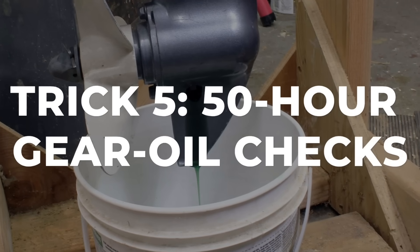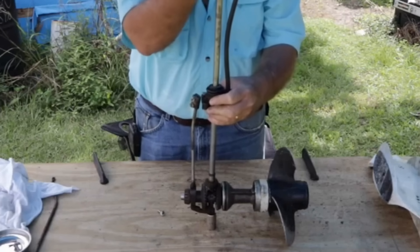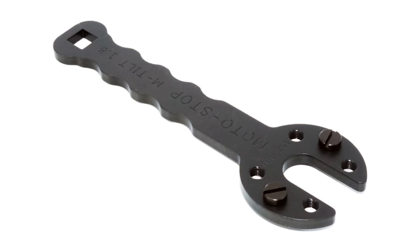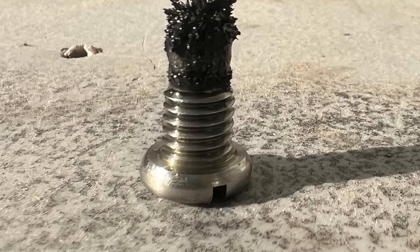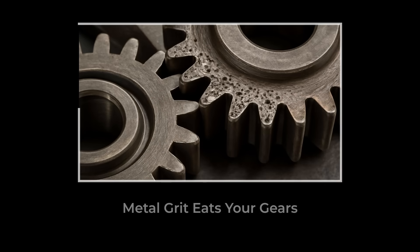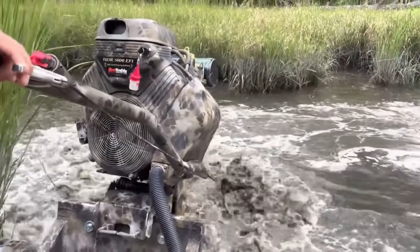Gear oil is the lifeblood of your lower unit. It lubricates gears that spin at thousands of RPM under incredible load. Most people change it twice each season — that is not enough. I recommend every 50 hours, especially for the first 300 hours. Brand new lower units shed metal particles during break-in, and that metal circulates in the gear oil acting like a grinding compound on precision surfaces. After break-in, maintain 50-hour intervals if you run in shallow water, hit submerged objects, or operate in sandy conditions.